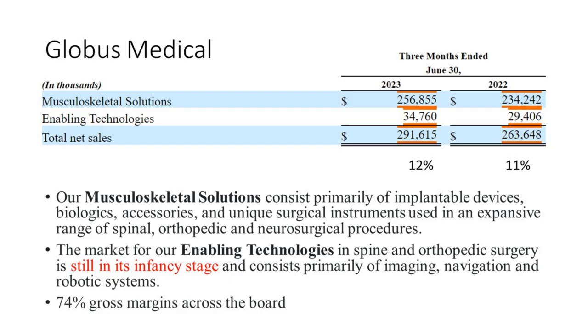That brings us to Globus Medical, an interesting company with two segments. The first is musculoskeletal solutions — primarily implantable devices, biologics, accessories, and surgical instruments. The segment we're interested in is enabling technologies, which is still in its infancy and consists primarily of imaging, navigation, and robotic systems. They have attractive 74% gross margins across the board, but the enabling technologies segment only makes up about 12% of revenues today. That needs to become more meaningful before we'd take a closer look. When evaluating a company in a particular niche, you want to know how much exposure you're actually getting to the technology you want.